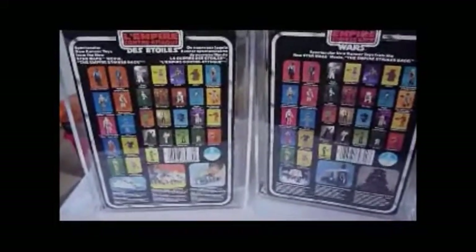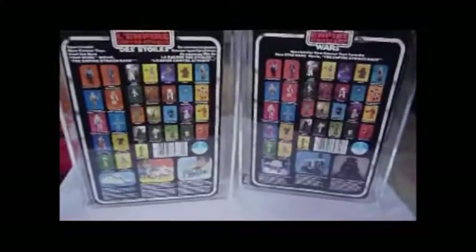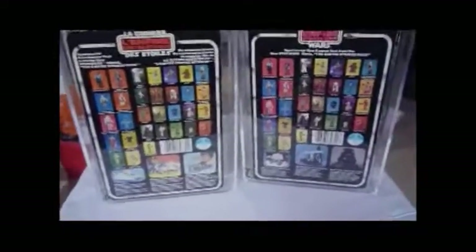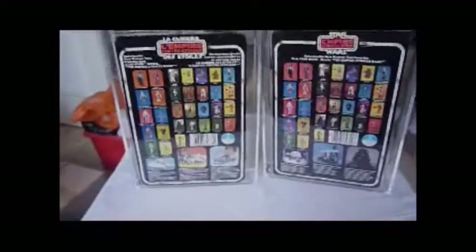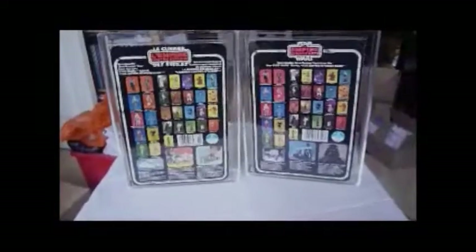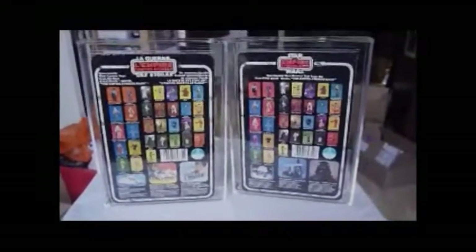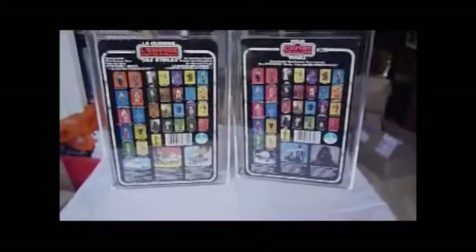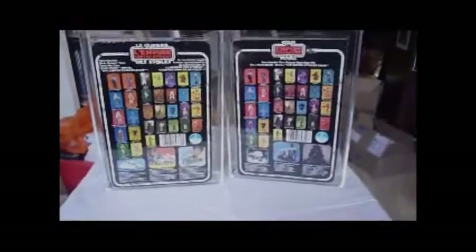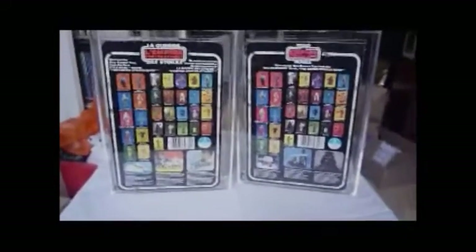Luke and Leia on Empire Strikes Back — these are both early 31 backs. Then there were 32 backs, then 41 backs, 45 backs, 47 backs, and finally 48 backs. Empire Strikes Back cards have loads of different variations — probably the most out of the whole Star Wars, Empire Strikes Back, and Return of the Jedi range.